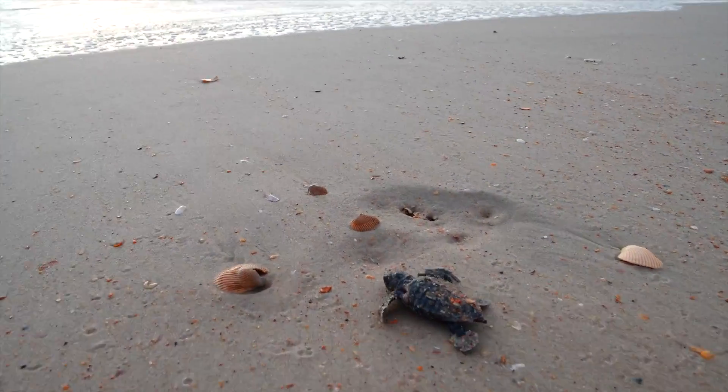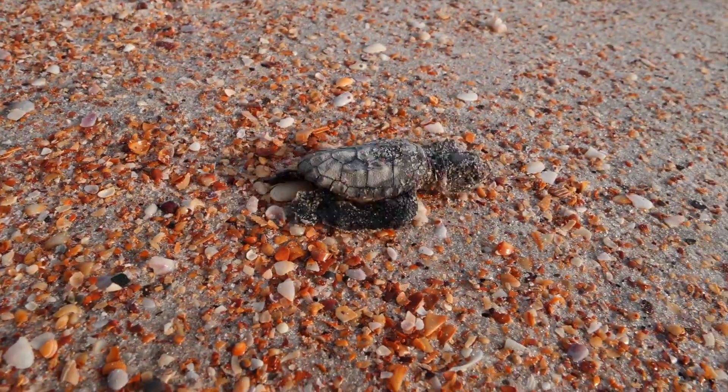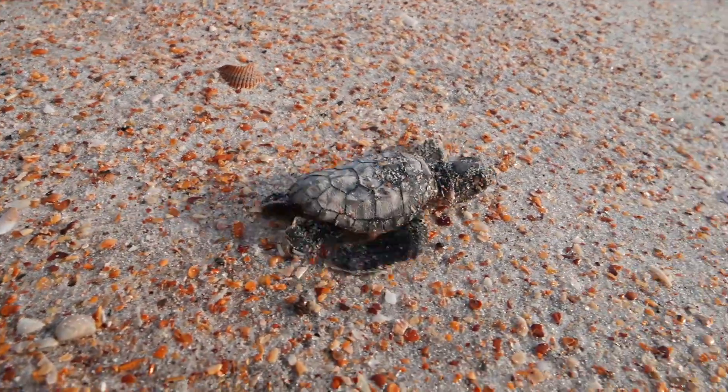Our program here in Miami-Dade County has been around since the 80s. We have surveyed every single year since then. Our nesting season runs from May 1st through October 31st, and our surveyors are out here every single day.